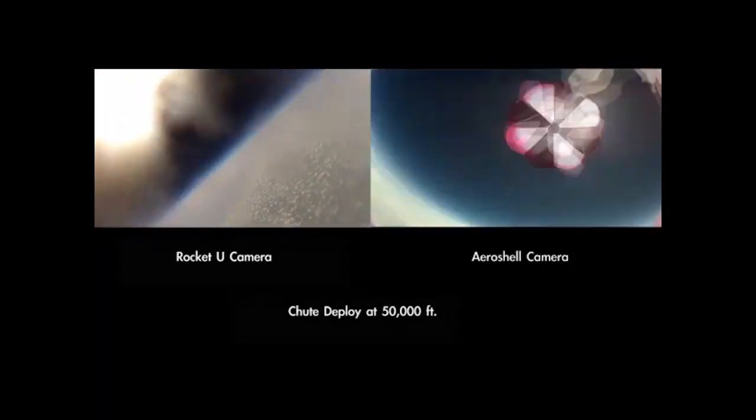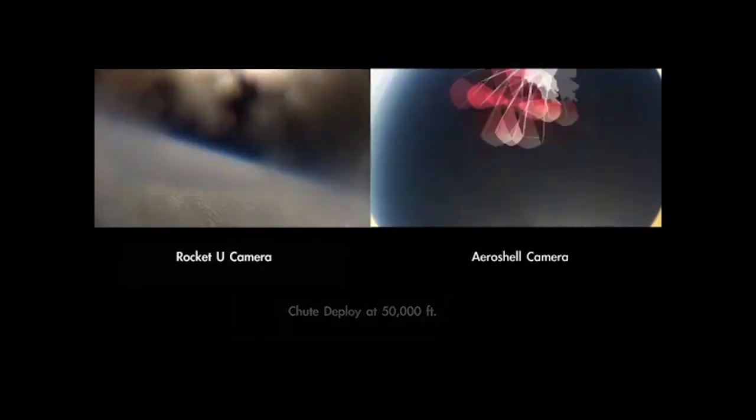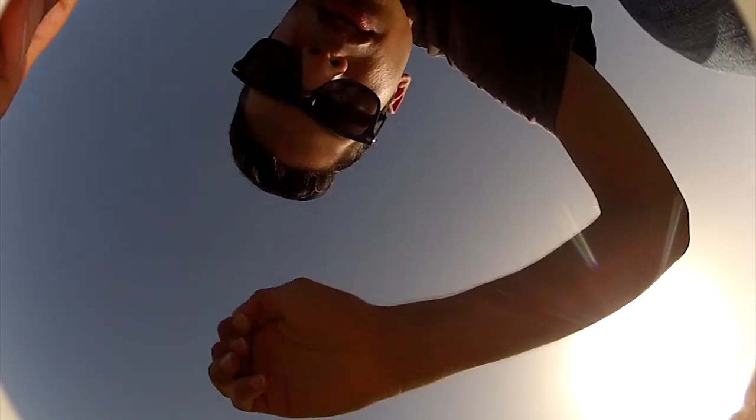The small package fell 55,000 feet before automatically deploying its own parachute. From there, the Rocket University participants gave chase, tracking the parachute as it floated down from 50,000 feet — almost twice as high as an airliner's cruising altitude. One of the teams positioned west of the space center gathered up the capsule in central Florida.